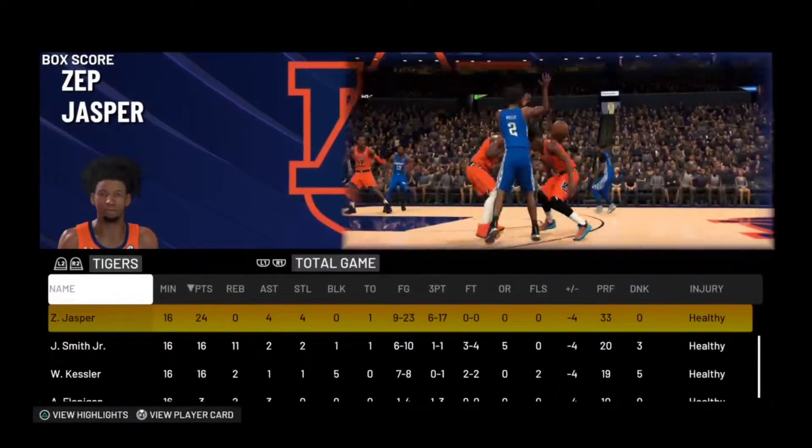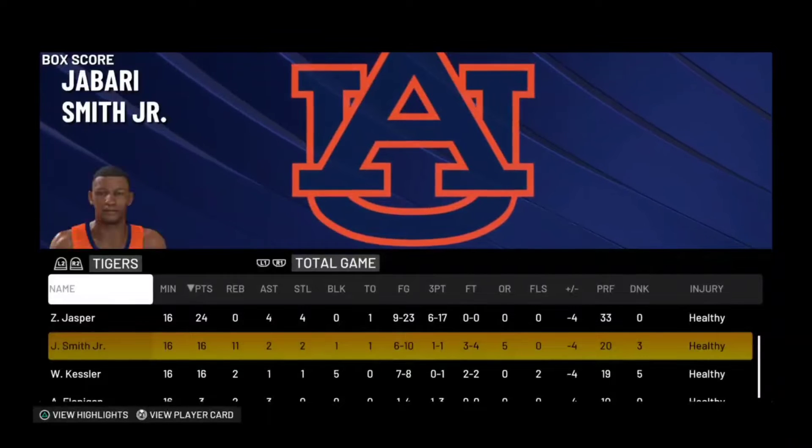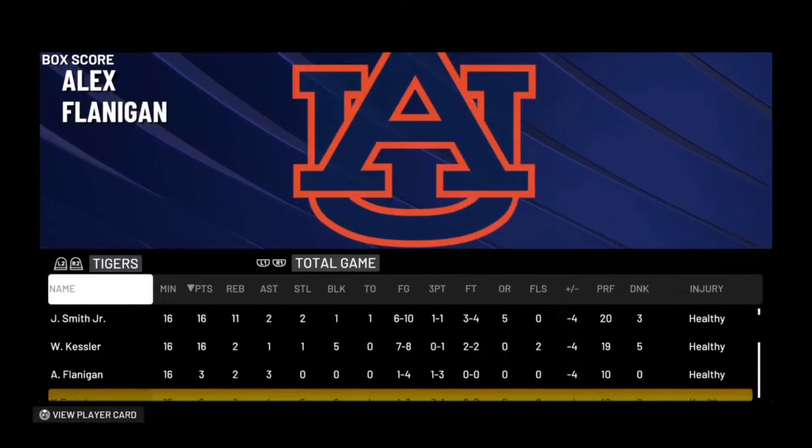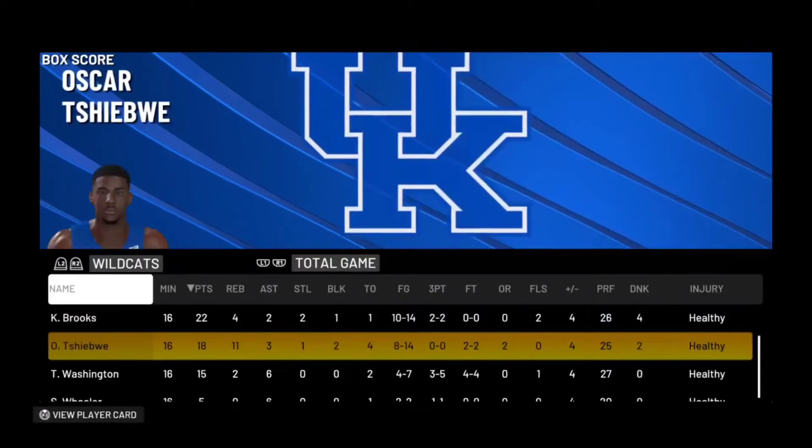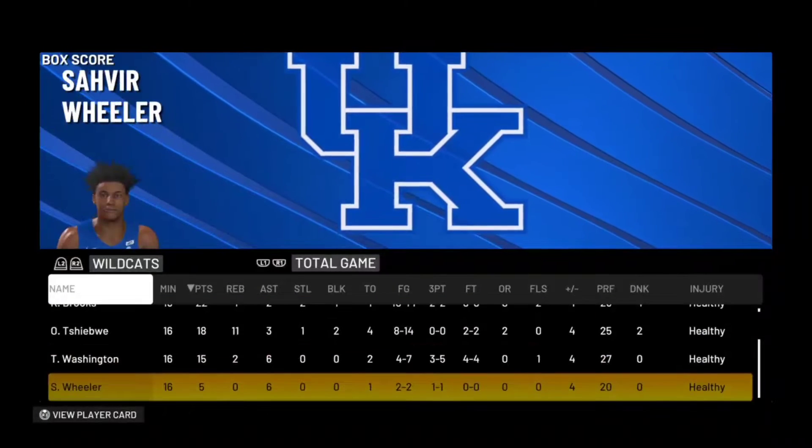The Player of the Game for the Auburn Tigers was Sepp Jasper with 24 points. The Player of the Game for the Kentucky Wildcats was Keon Brooks with 22 points.